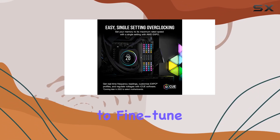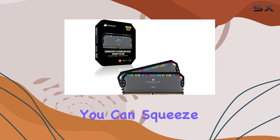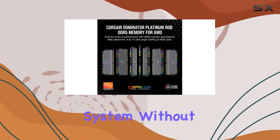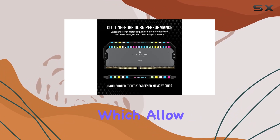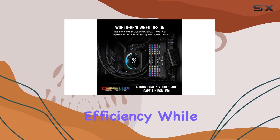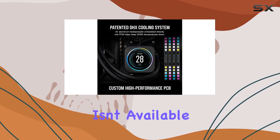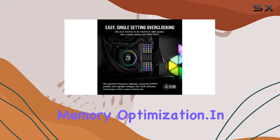With the ability to fine-tune your overclocking settings through the Corsair iCUE software, you can squeeze every last drop of performance out of your system without breaking a sweat. And let's not forget about the custom AMD EXPO profiles, which allow you to tailor performance on a per-app or per-task basis for maximum efficiency. While this feature isn't available just yet, it's an exciting glimpse into the future of memory optimization.